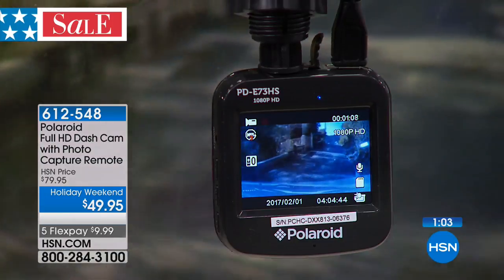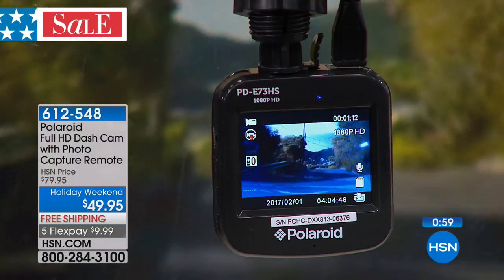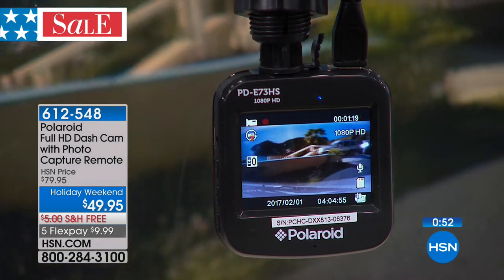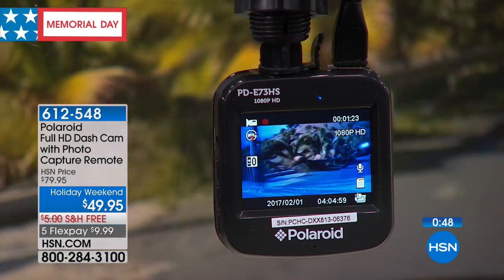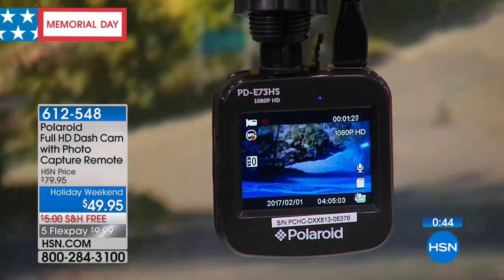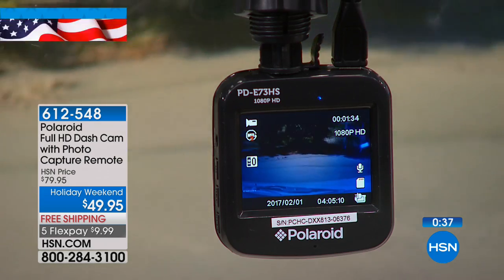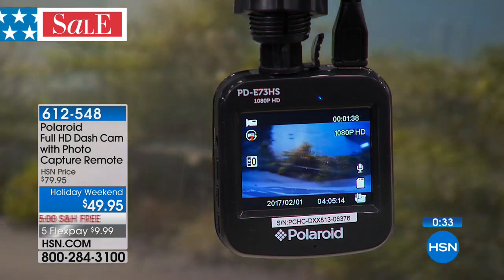Day or night, it's going to be able to record for you. There are so many accidents on the road, so many distracted drivers — people swerving, on their cell phones, talking to passengers — and then someone gets in your way. The dash cam records every single second while you're on the road, so when that police officer shows up, you don't have to tell your story — you can show them the dash cam footage and show exactly what happened.